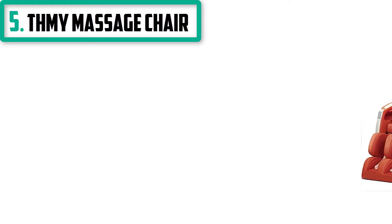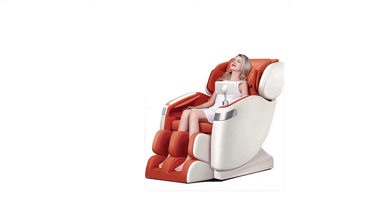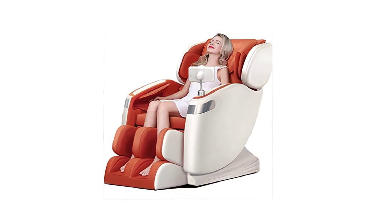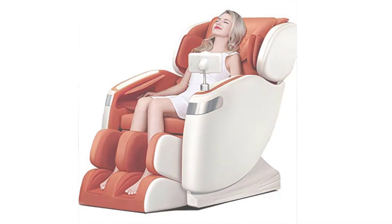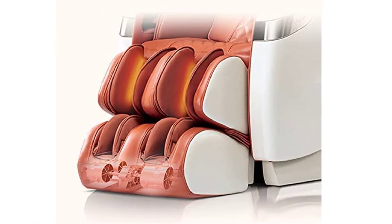Number 5: THMY Massage Chair. Designed to help you de-stress after a long day, the unique L-Track system of this leather massage chair has got your whole body covered. The L-Track massages from the neck, past the glutes and down to the back portion of the thighs. With massage heads operating on a curved track that contours to the back and glutes area, plus foot rollers and extra padding, you can fully relax in this chair.